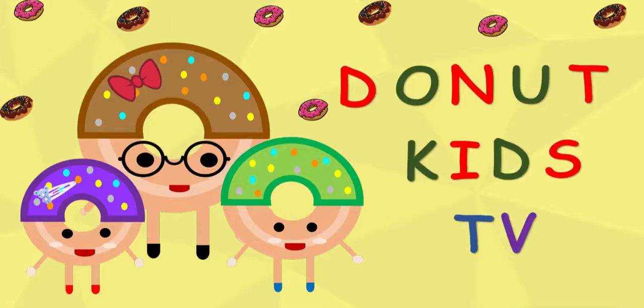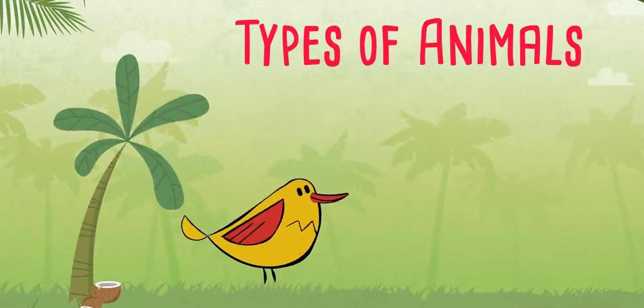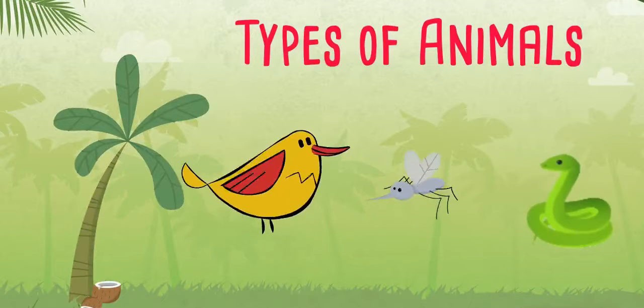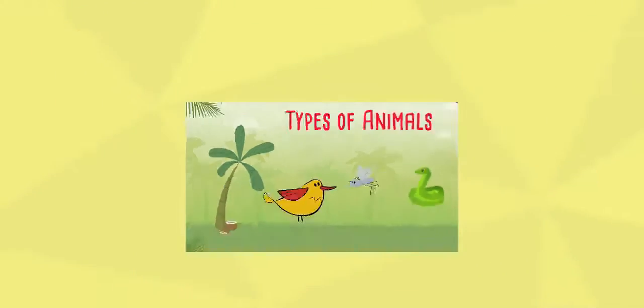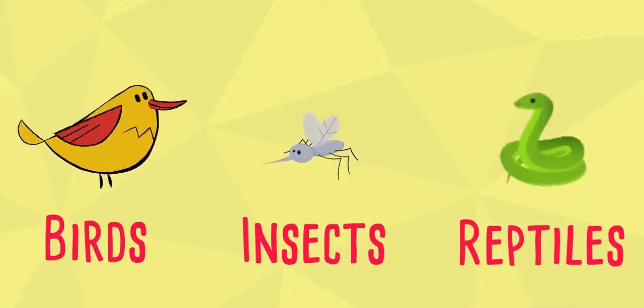Donut Kids TV. In this video, we will learn about three types of animals: birds, insects, and reptiles.